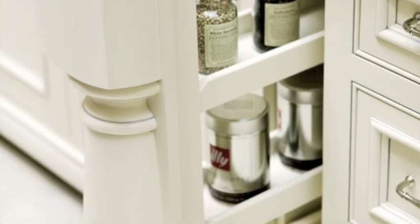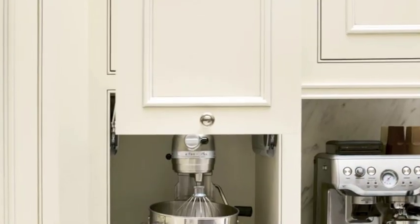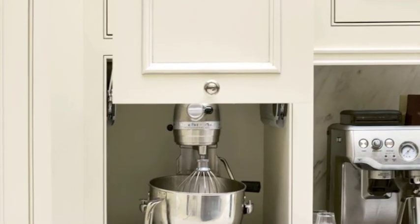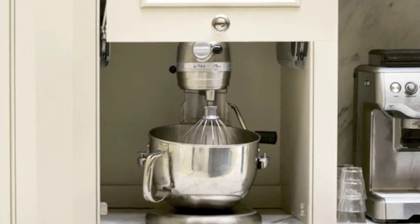Smart storage ideas were plentiful in the luxury kitchen, including areas hidden behind secret sliding doors. The appliance garage provided the perfect home for this mixer, but could also be home to a variety of small appliances, including a toaster, blender, or coffee maker.